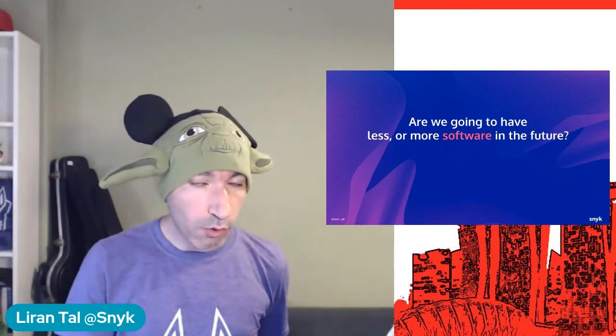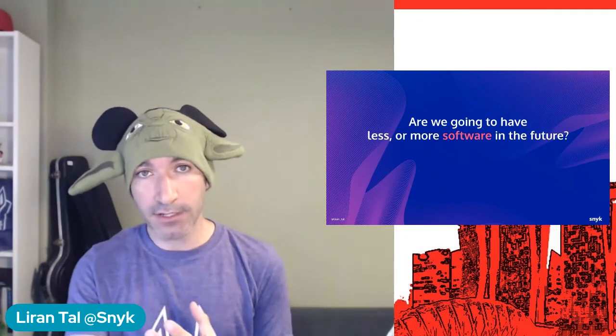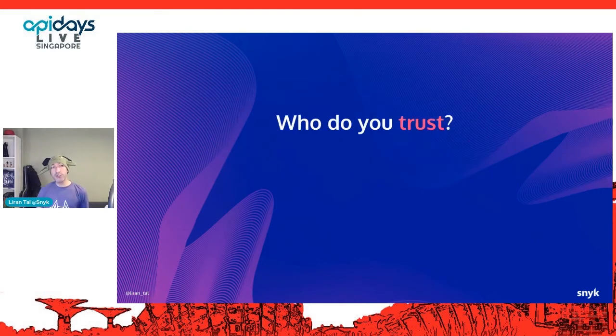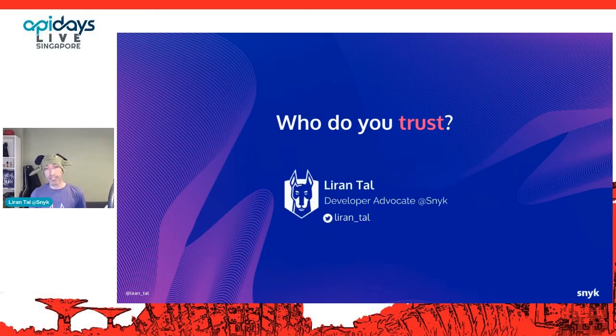I'd like to leave you with the following questions: Are we going to have less or more software in the future? Are we going to use less or more open source software? Are we growing in our open source consumption and creation, or decreasing? And finally — who do you trust when you use open source? Who do you trust when you use anything else? Where do you put that trust? Thank you for joining my talk. I am Liran Tal, developer advocate at Snyk, where we build a security platform to help developers build securely with open source software.